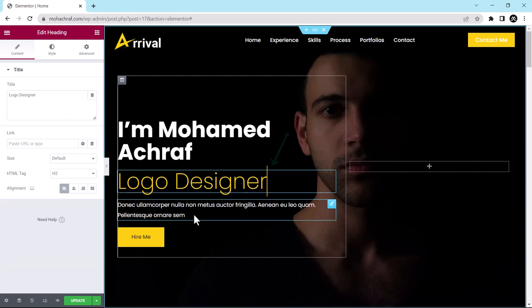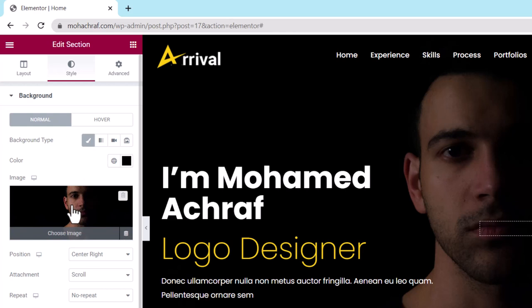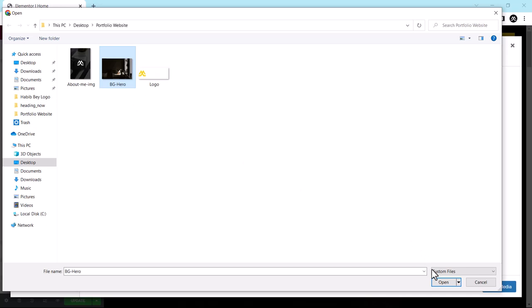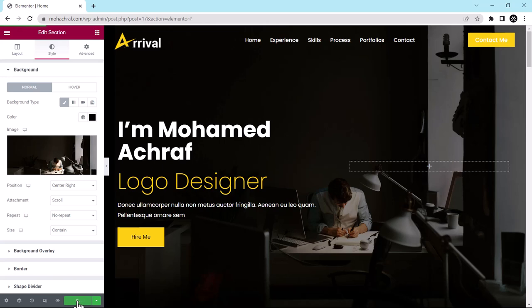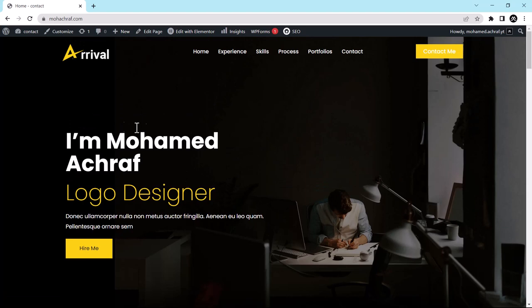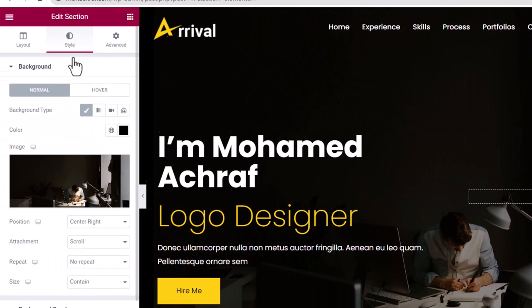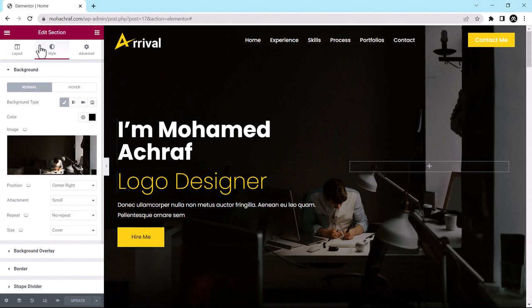To change the background image, right-click and select Edit Section. From Style, click on the image, go to Upload Files, select files, then select the image you want and click Open, then press Insert Media. Click Update, then go to View Page. You can see the image doesn't cover the whole space. To fix that, go back to Elementor, right-click the image, Edit Section, go to Style, and change the size to Cover. Click Update, then go to View Page — everything looks correct now.